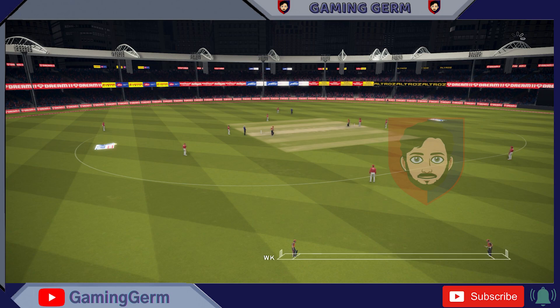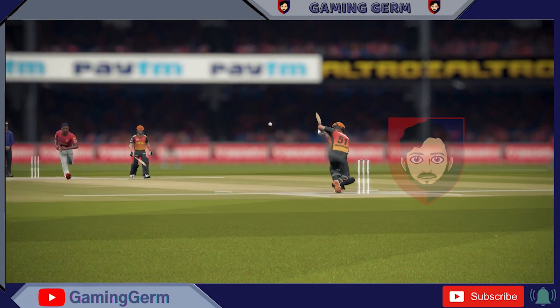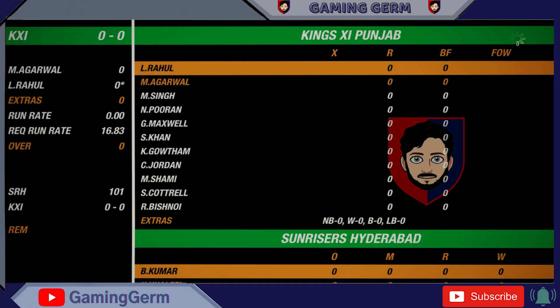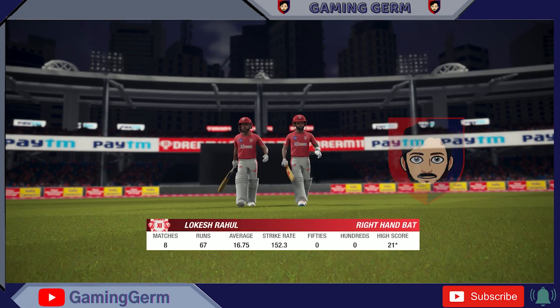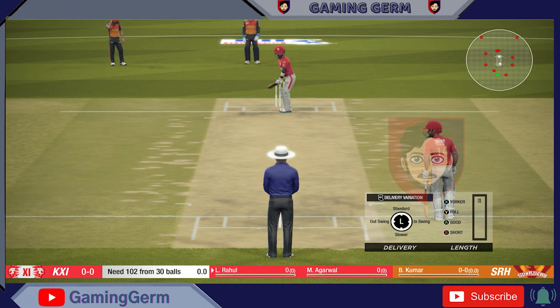A formidable total set. Not one that will be easy to chase. Up to the bowlers now, though. This target is such a mammoth task. But they'll need to believe they're able to chase it, or they certainly won't. The right armer is the new bowler from the south.